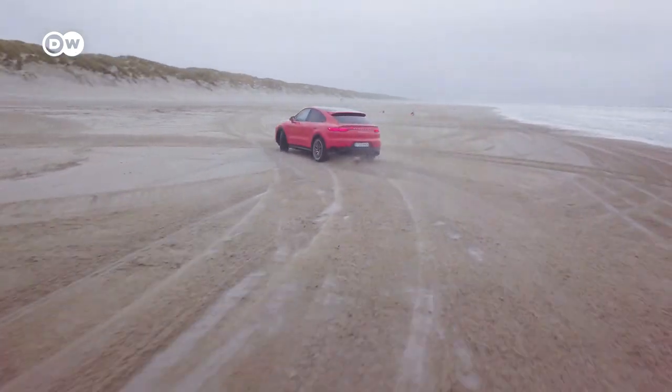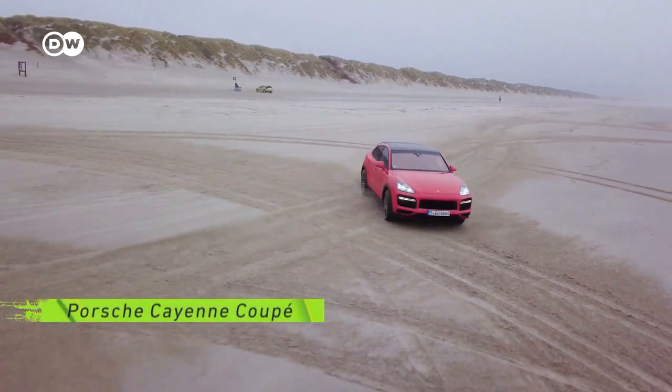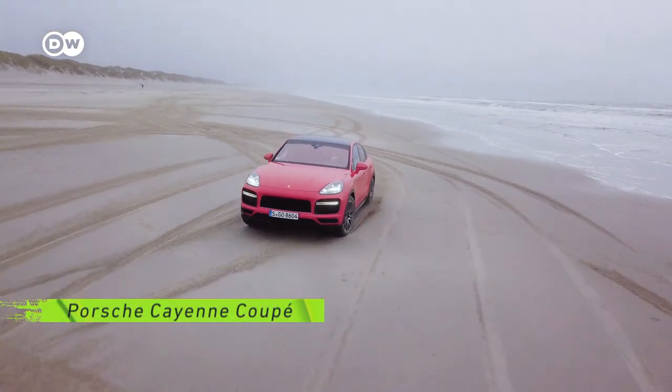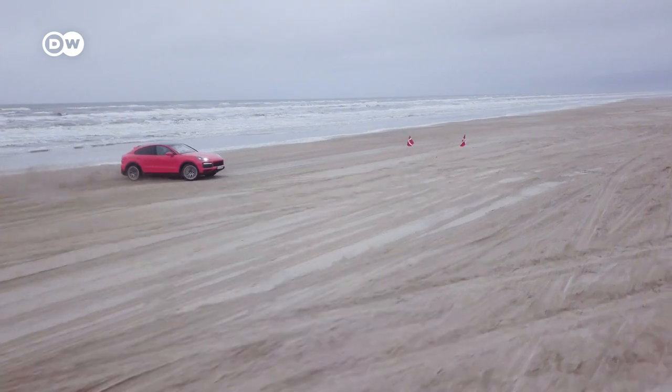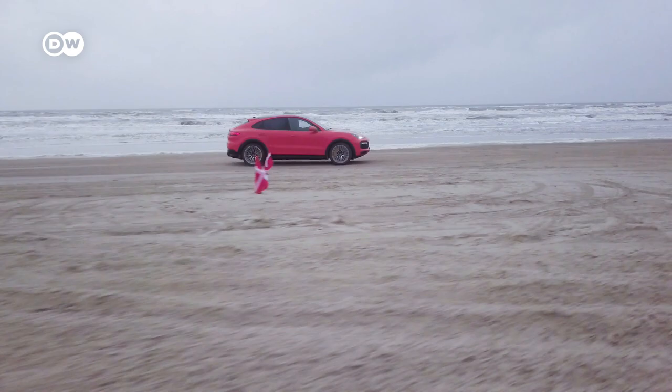And this is the muscle car among the SUVs — the 550 horsepower Porsche Cayenne Coupe. Its fuel consumption weighs more than 10 liters per 100 kilometers. Our car tester Gina is convinced it'll beat all comers in a straight sand sprint.